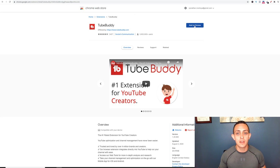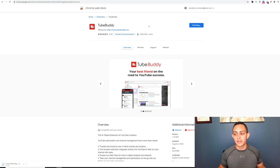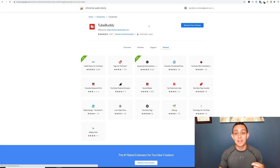I'm going to go ahead and click 'Add to Chrome' and then add this extension. You don't have to worry about security issues or anything like that. TubeBuddy is 100% backed by YouTube, so you don't have to worry about giving your information to these guys. This is what all the huge creators on YouTube are using and this is what I've used to grow my channel tremendously.